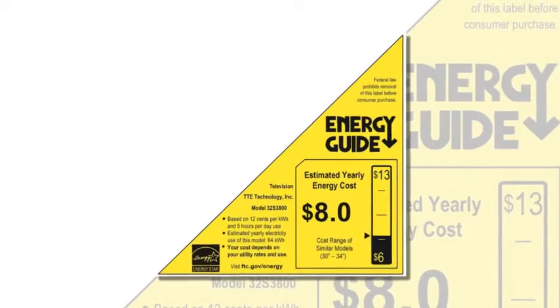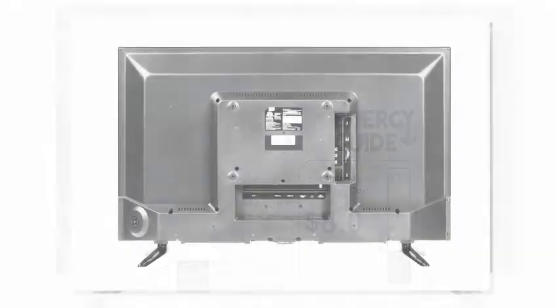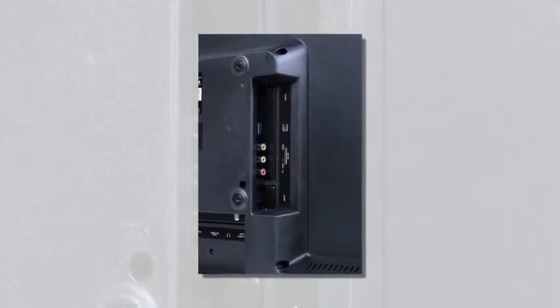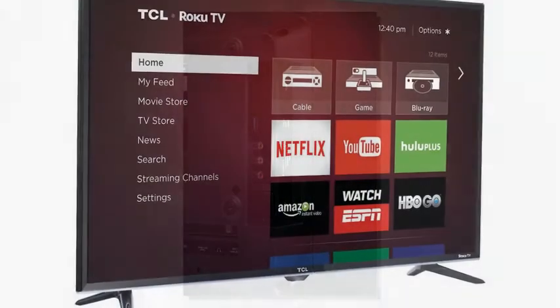We've simplified the smart TV so you can instantly enjoy endless entertainment. Choose from more than 2,000 streaming channels that feature 200,000 movies and TV episodes plus live sports, news, music, kids and family, food, science and tech, fitness, foreign language, and so much more.